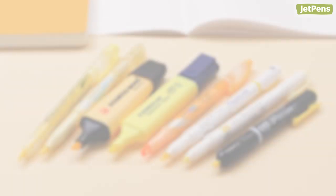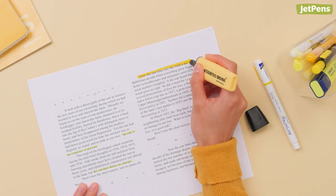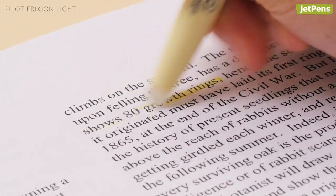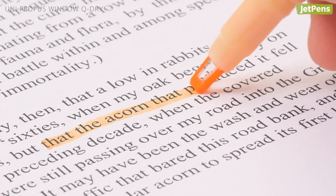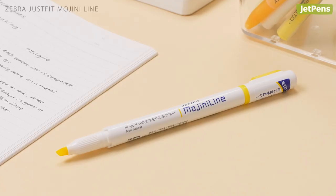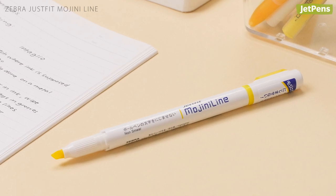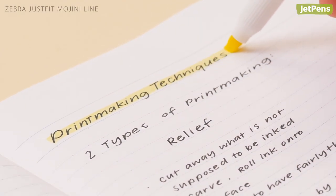You can't go wrong with a good classic yellow highlighter, and we've picked out the best 8 that offer more than just fluorescent ink. From the Erasable Frixion Light Highlighter to the fast-drying Propus Window Q-Dry, these definitely aren't your run-of-the-mill yellow highlighters. Our current obsession is the Zebra Just Fit Mojini Line Highlighter, which has a specially formulated ink that won't smudge your favorite gel pens.